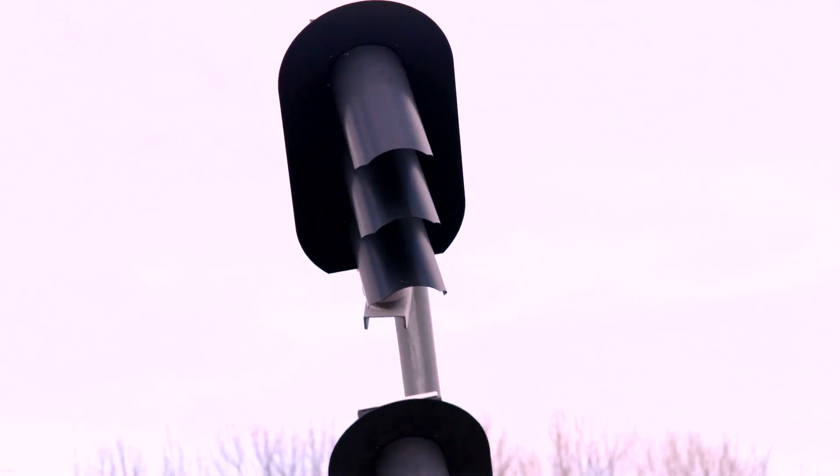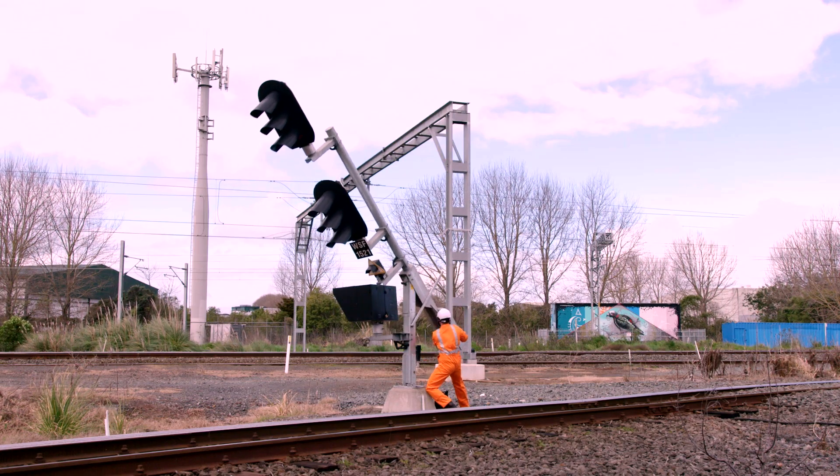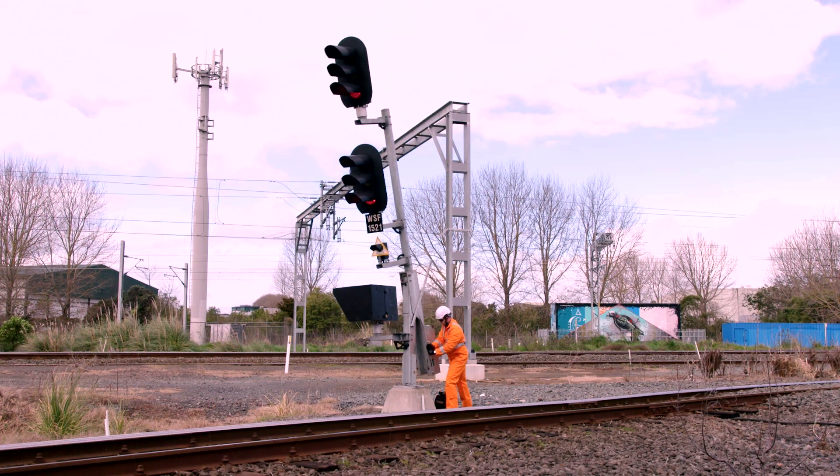The folding signal mast is the first of its type in the Australasian market, and it's now been widely adopted by many of our customers. KiwiRail use it as their only form of signal mast for all projects.